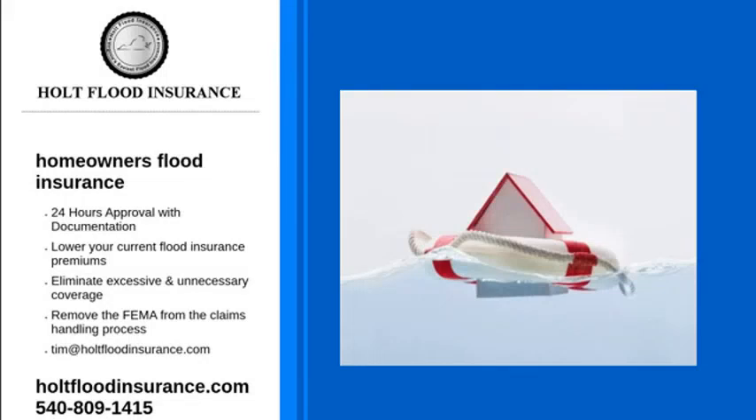Homeowners flood insurance is different from property insurance because it protects your home from water damage caused by flooding. Though in most cases flood insurance is optional, at Holt Flood Insurance we highly recommend purchasing it. Without it, you could be spending thousands of dollars on repairs should your home experience flooding.